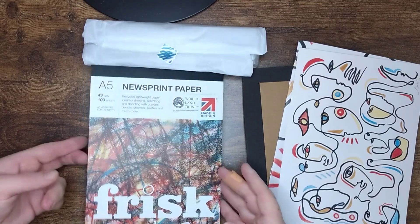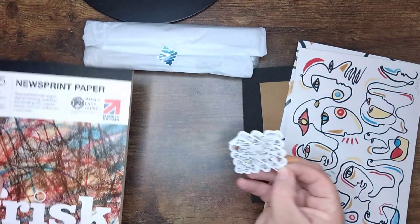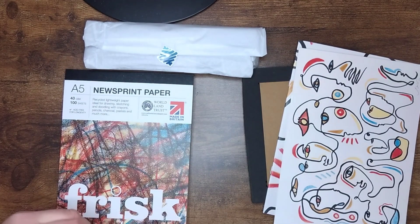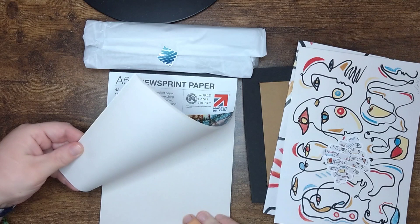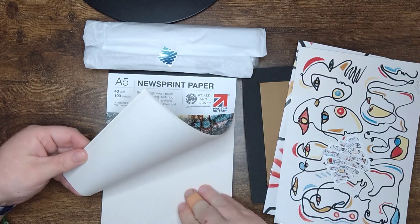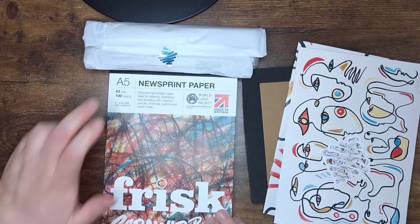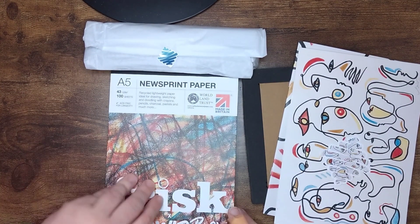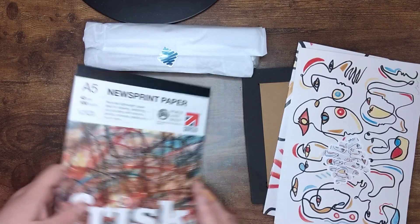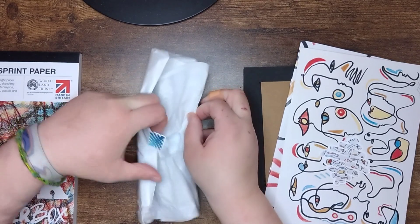And this is our paper — oh, there's our sticker too. Wow, we have got A5 newsprint paper, which is really quite thin — very, very thin. But we've got 100 sheets, which is wow, that's really good. Thank you ScrawlrBox.